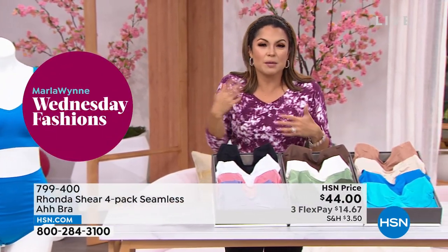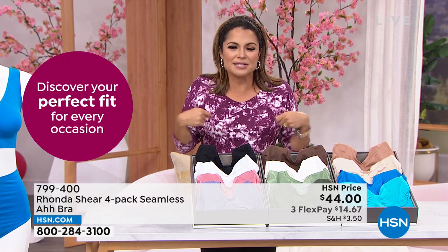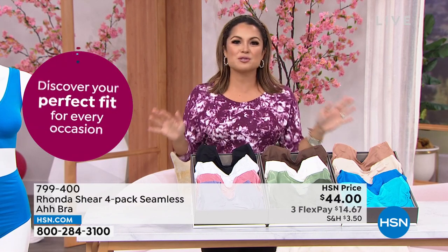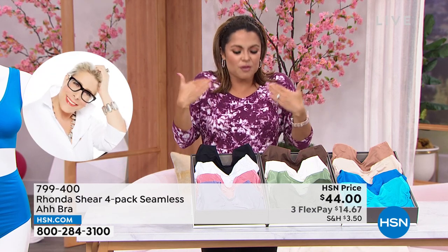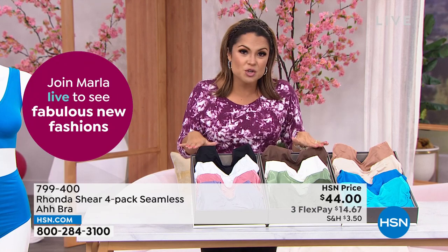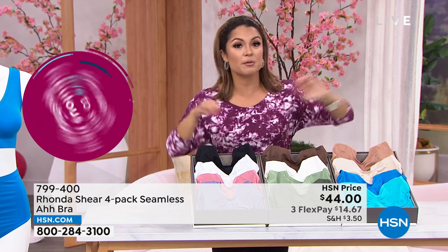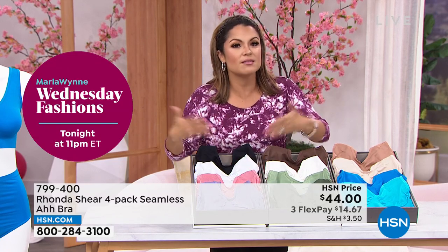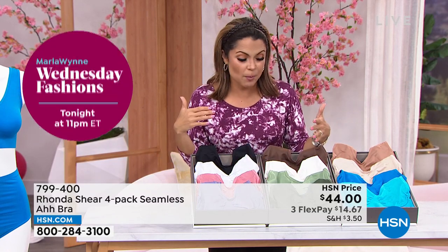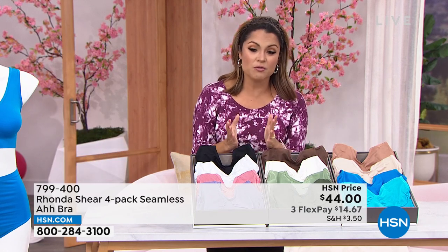A lot of people wear bralettes, but bralettes are literally just laying fabric over yourself — they do nothing for support or smoothing. And half the time you can see the lace through the fabric of your shirt. These are smooth. You can take pads from other Rhonda Shear bras and slip them into this if you need. To get four of them really is such a significant value for $44.